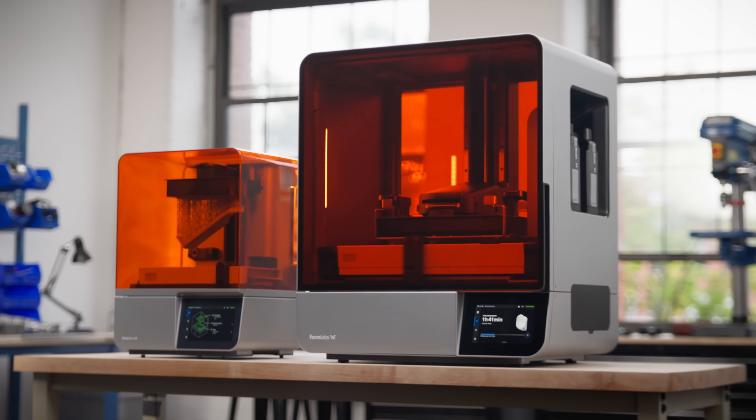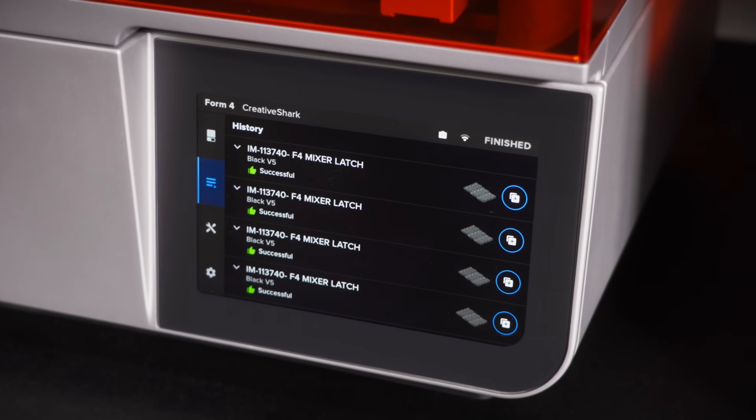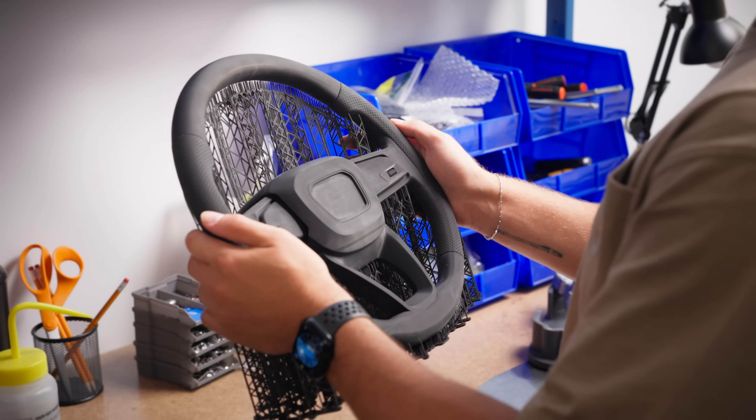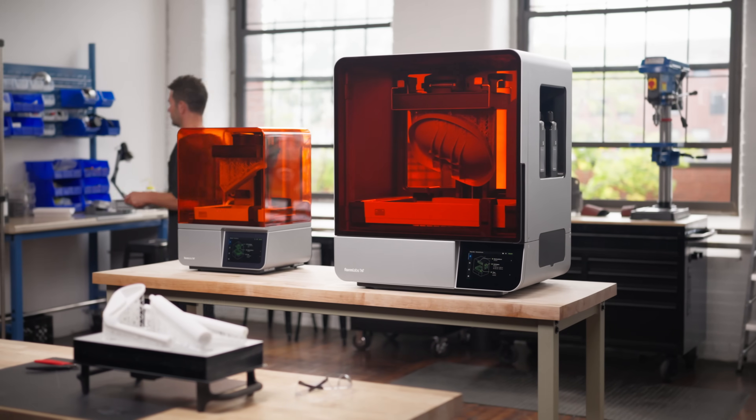Form 4 and Form 4L deliver extreme speed, reliability, and print quality at any scale. A new era of industrial 3D printing.